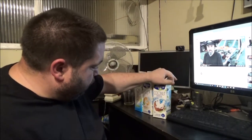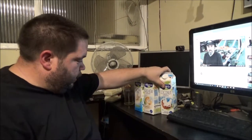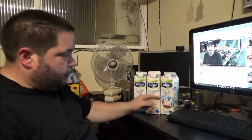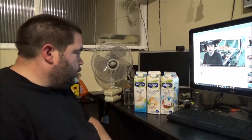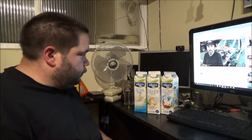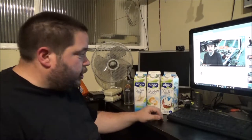So I've got coconut, cashew, and soya. I'm going to take a taste of all three and tell you which one I personally prefer. Hopefully this will help others who may stumble across this video and have similar dietary requirements.